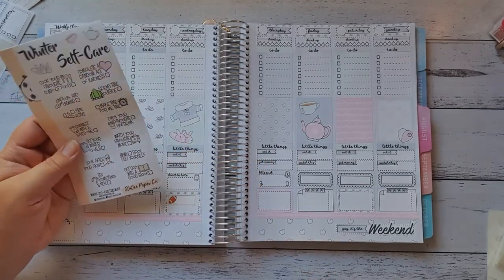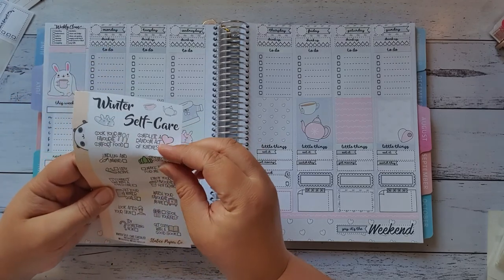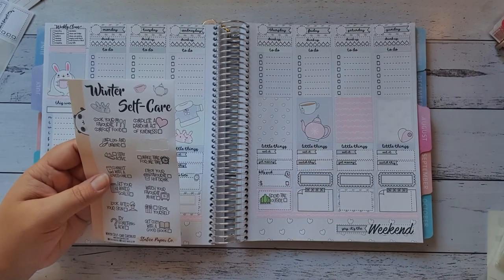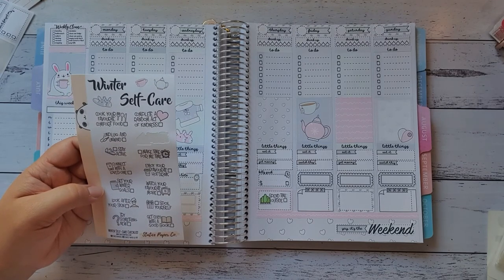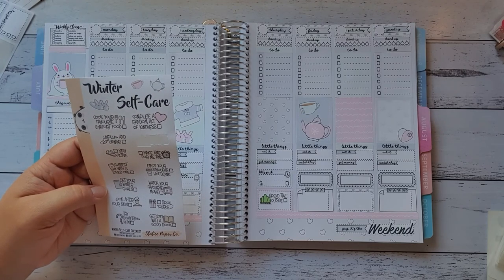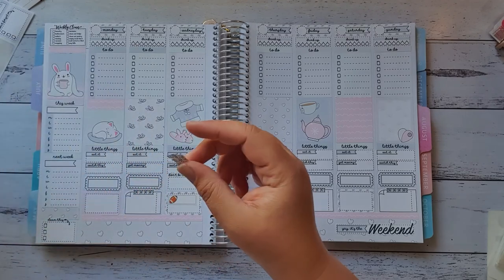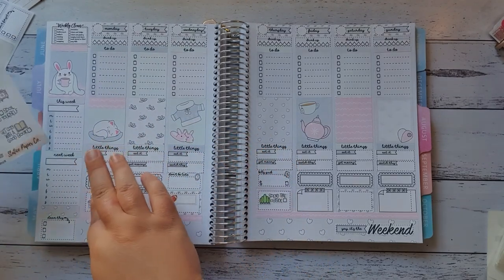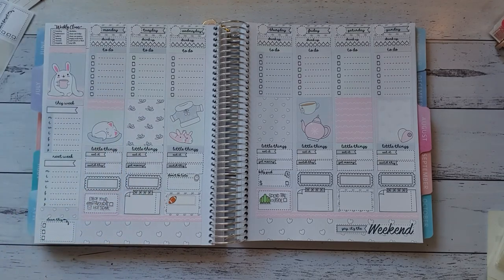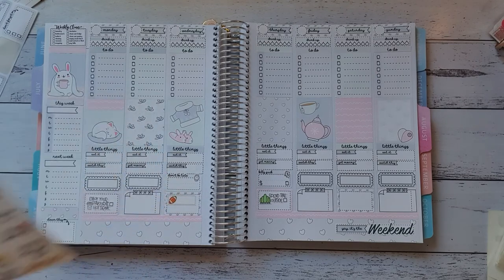Looking at the self-care options: cook your own favourite comfort food, complete a random act of kindness, spend time outside — definitely going to do that on Thursday. And enjoy your favourite hot drink — I'll do that on Monday. I'll set my winter goals back in the beginning of June, and I'll stick the rest of these in as the weeks go on, going back and adding them on those specific days.